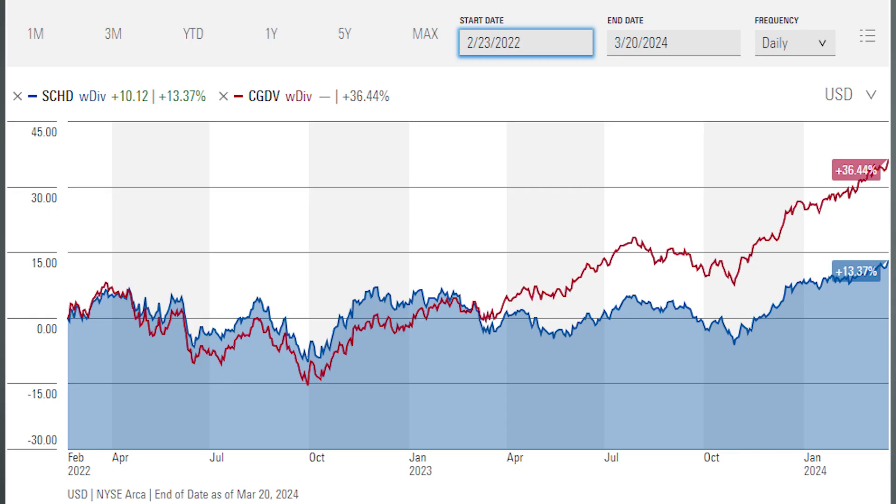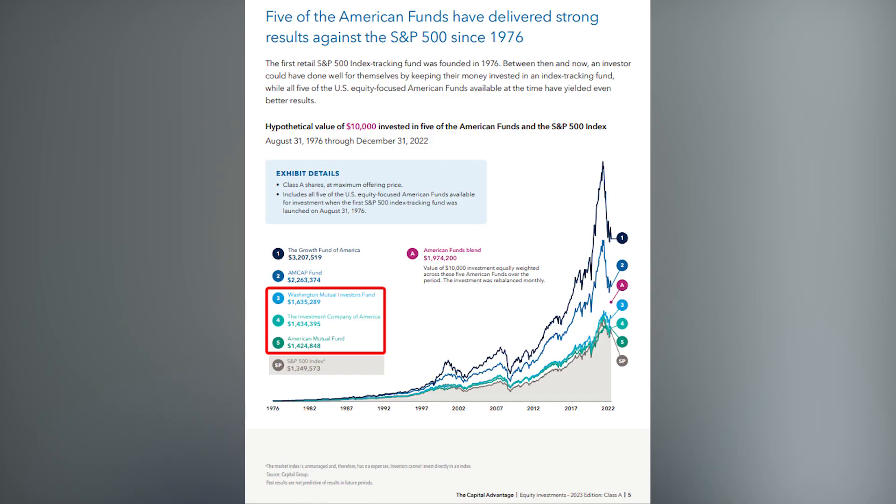Enter the challenger, CGDV, the Capital Group Dividend Value ETF. Since its launch in 2022, it's beaten the pants off of SCHD by over 23% in just over two years. This is only a short timeframe, but numbers like that should certainly warrant consideration if you're in the market for a U.S. dividend ETF. Unlike SCHD, CGDV is actively managed, and what gives me confidence, despite its short track record, is that it's managed by Capital Group, which is sort of the king of dividend investing in the mutual fund world. Their U.S. dividend-oriented funds, like the American Funds Washington Mutual Investors Fund, Investment Company of America, and American Mutual Fund, have long histories — all over 50 years — of beating the S&P 500 with lower volatility. Now that they're starting to offer some of their funds in more tax-efficient ETF wrappers at extremely low cost, like CGDV at only 33 basis points, it's time investors started paying attention.